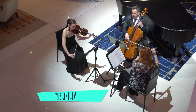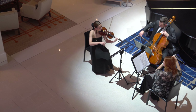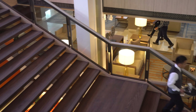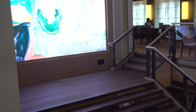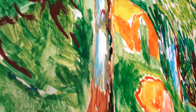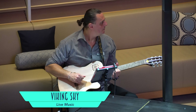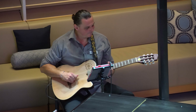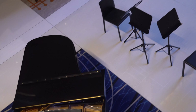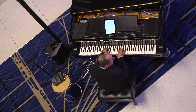As for entertainment, the Viking Sky excels at enrichment programs and cultural showcases, such as live music in the atrium. Great light music extends to solo guitar as well as solo piano — though of course the actual music isn't quite so funky.